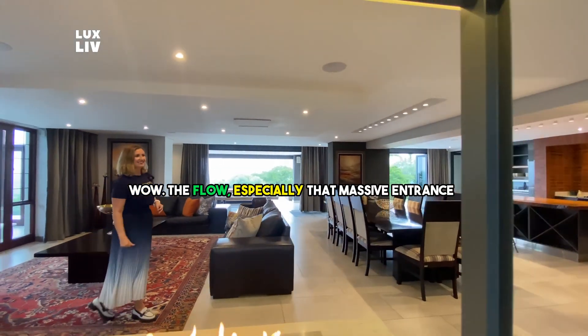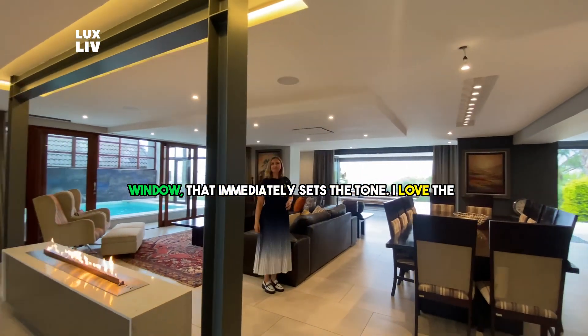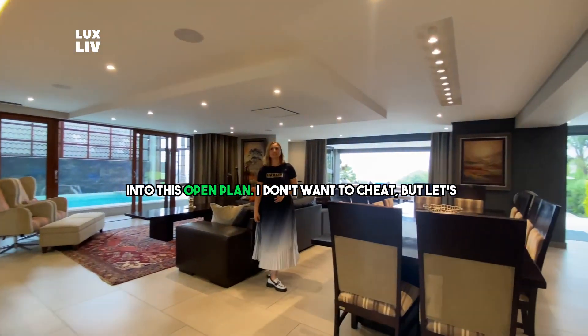Wow, the flow — especially that massive entrance window that immediately sets the tone. I love the fact that you have a fireplace right as you come in into this open plan.